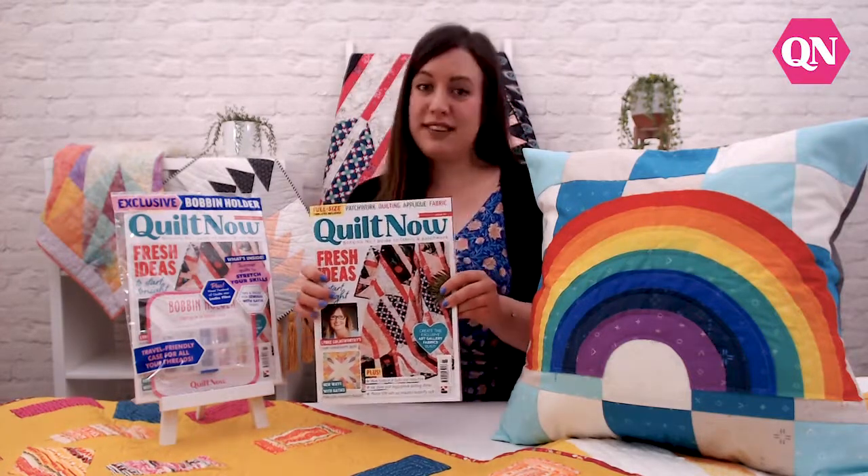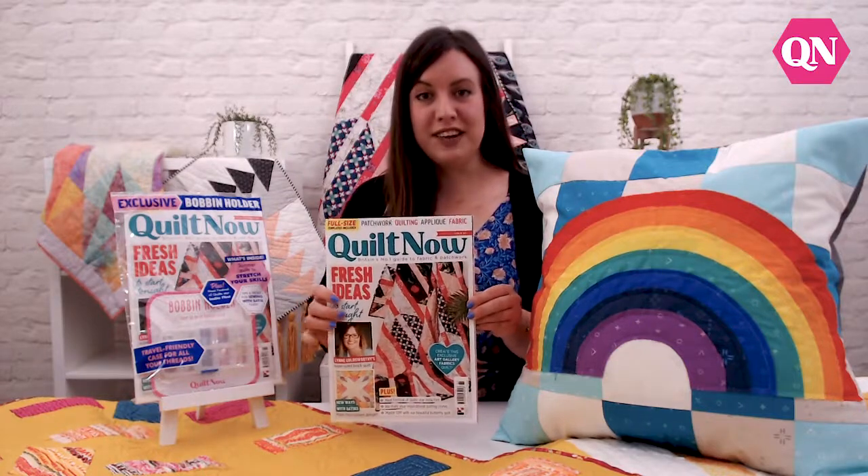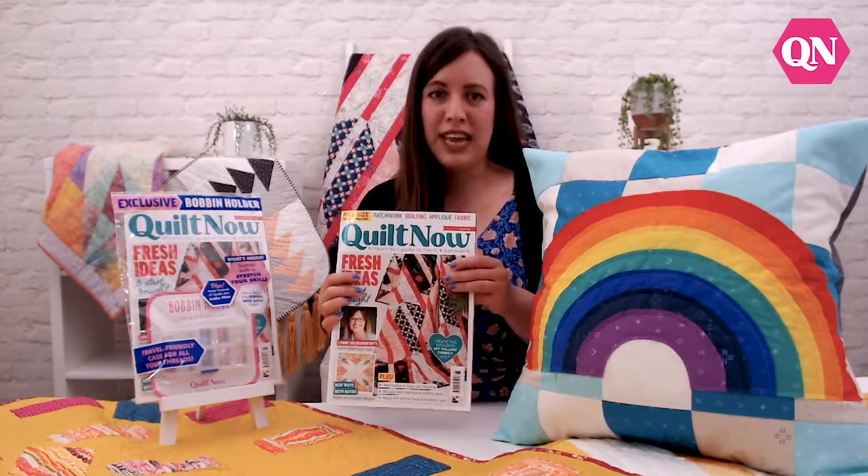Hello, my name's Bethany and I'm editor of Quilt Now magazine, and here we have the brand new Issue 65. This issue is absolutely packed full of loads of gorgeous quilts, cushions, bags, and loads of great projects to make.